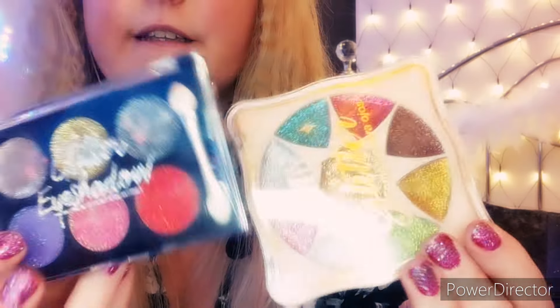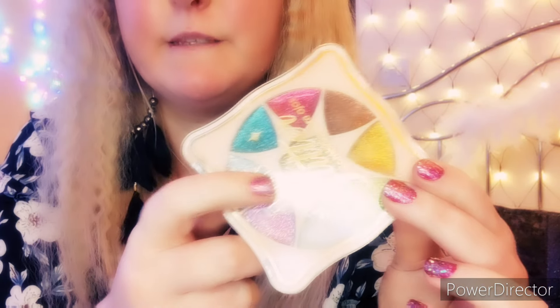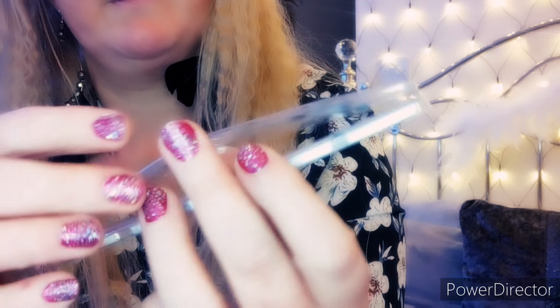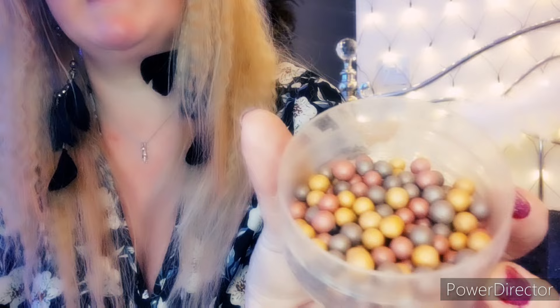And then these two glitters — I've got loads of these. These are like gel glitters, these are beautiful. Then this is so gorgeous, look at that colour — beautiful colour. This came with a makeup pouch, that is such a vibrant colour.